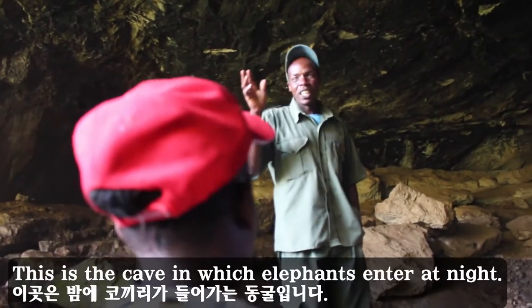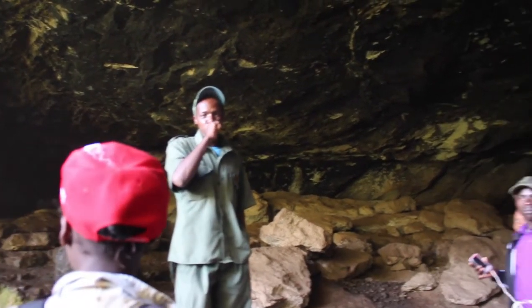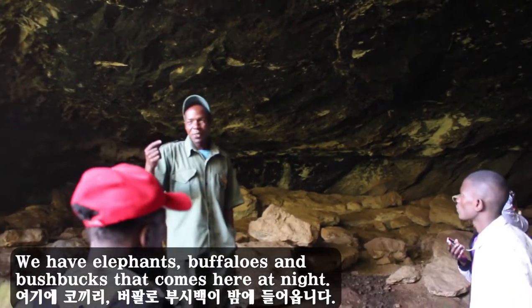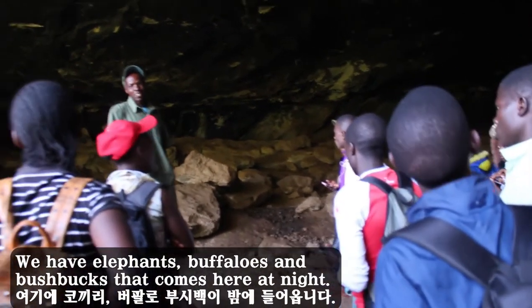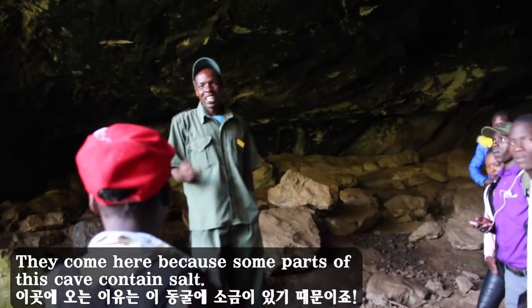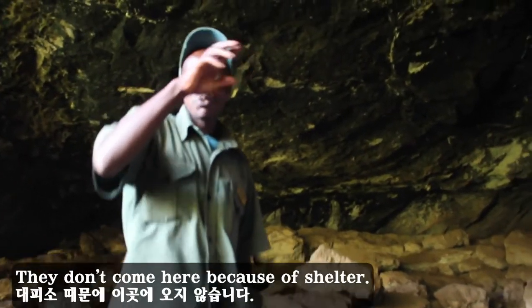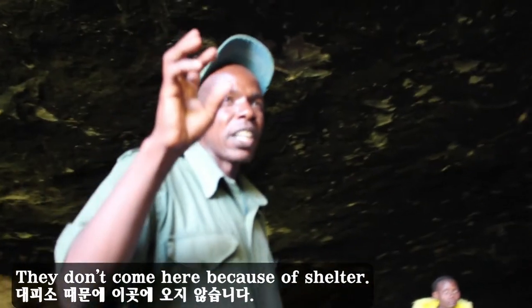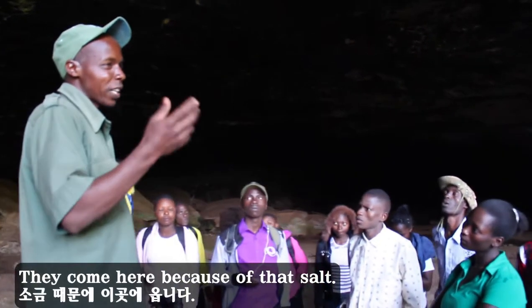This is the cave in which elephants enter at night. We have elephants, buffaloes, and bush pigs that come here at night. They come here because parts of this cave contain salt. They don't come here because of shelter — they come here because of that salt.